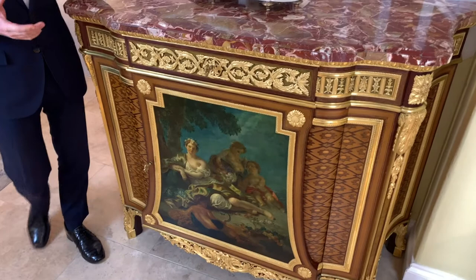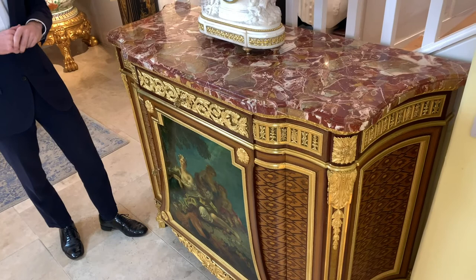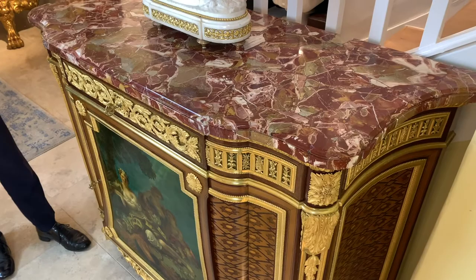Of an important size, this commode is surmounted by a serpentine and thumbnail moulded edged Preche d'Alep marble, which would have been quarried in France.